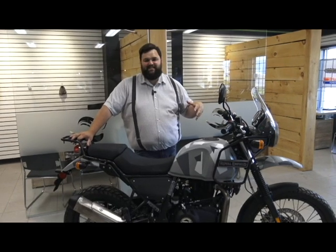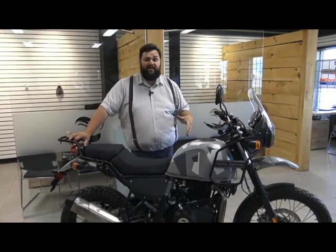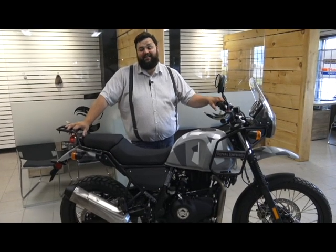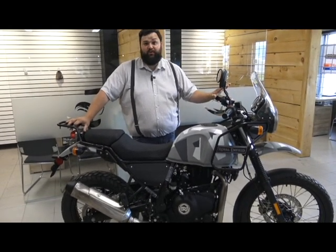If you're looking for a bike that makes a statement, doesn't break the bank, but is a ton of fun to ride, the Royal Enfield Himalayan is definitely something that should be on your radar.